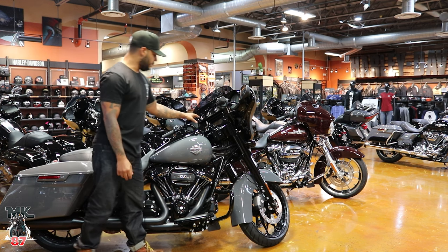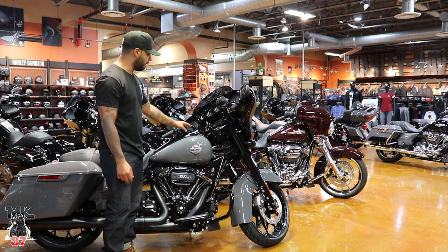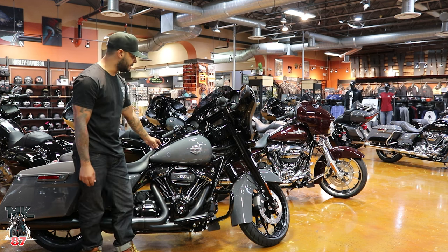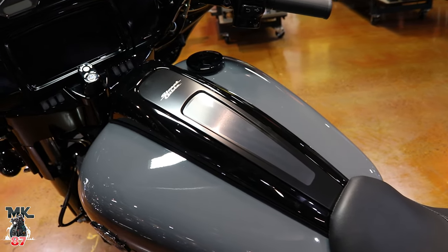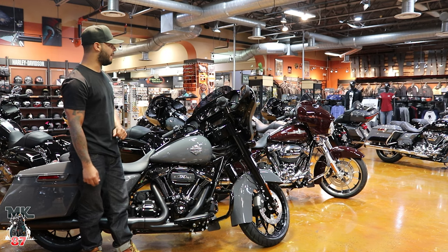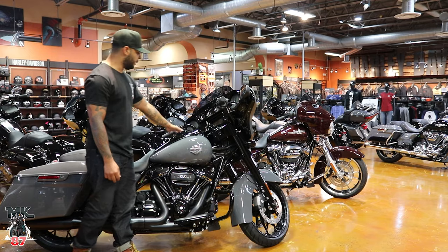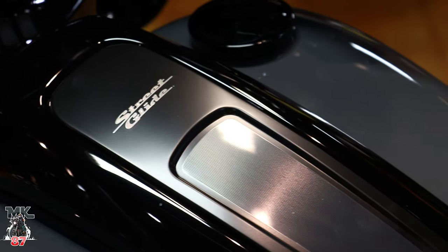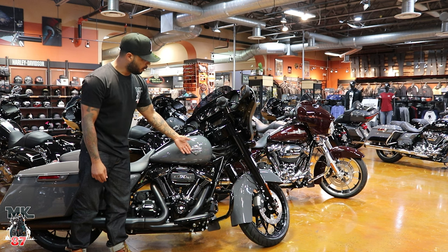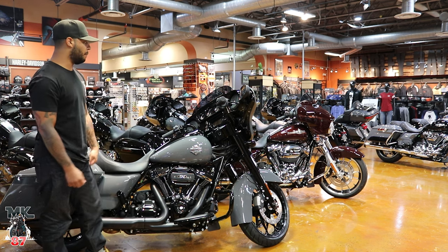You're also going to have the new redesigned dash — it was redesigned in 2021 — the tank dash, a lot sleeker. You're going to have your gas tank cap on the right side as opposed to the Standard, which comes with it right in the middle. To me this just looks much cleaner. It has a Street Glide logo right there in the middle, and the badge on here is also going to be different, much cleaner. It just makes everything stand out a lot more.